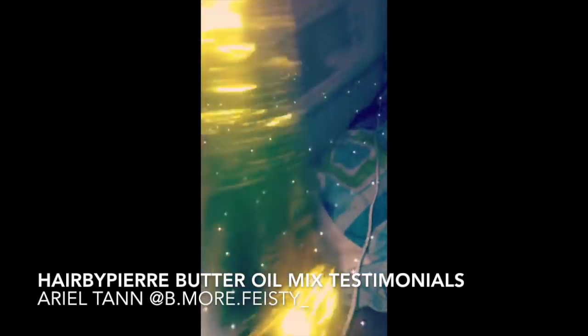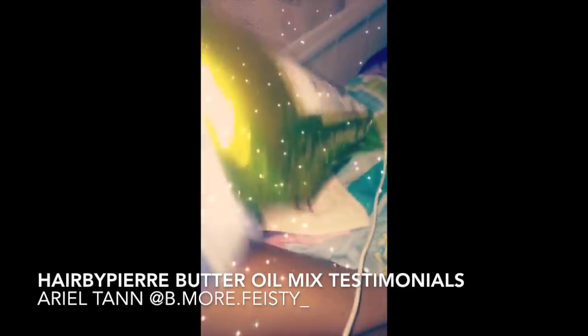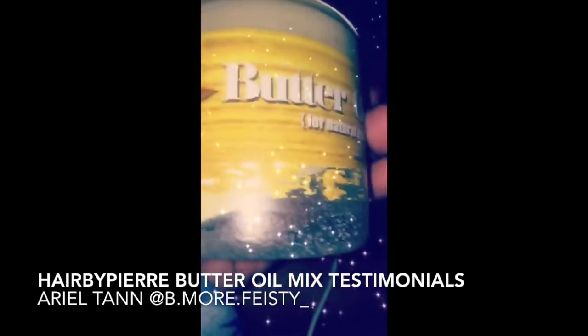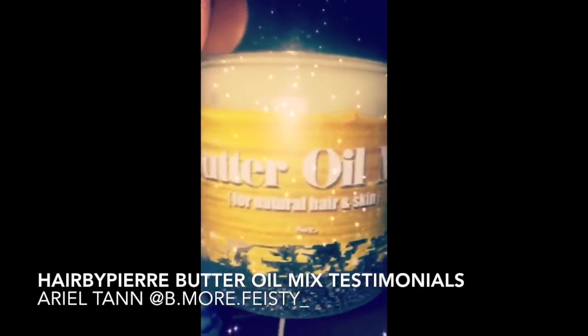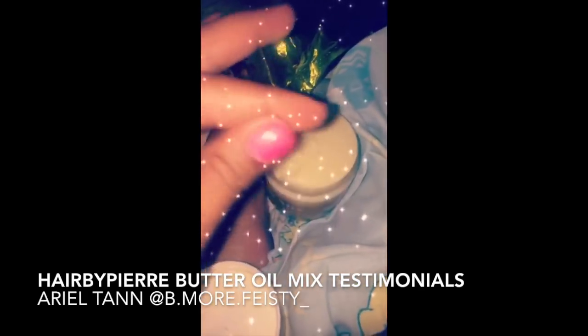The Henry Hair Butter came in the mail today and it's by Hair Butter. It is a mix for natural hair and skin. It is 100% vegan. It smells so good and it feels so good too.